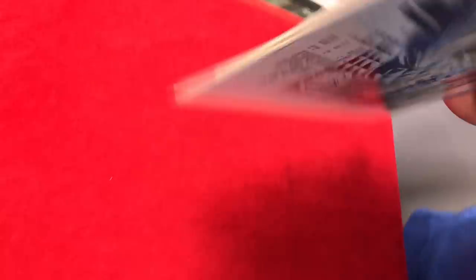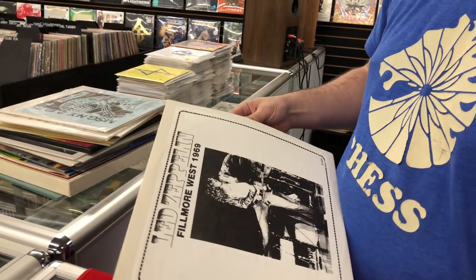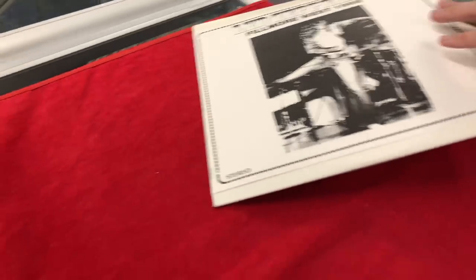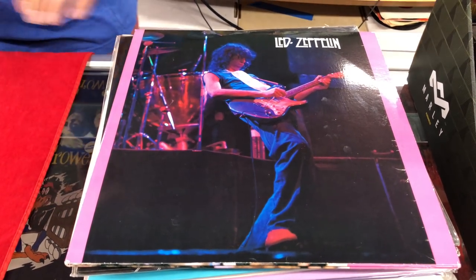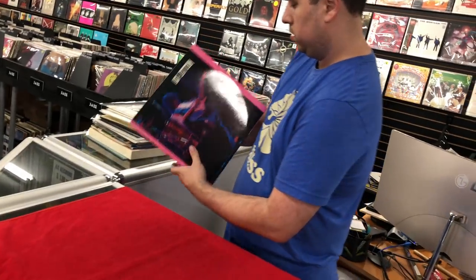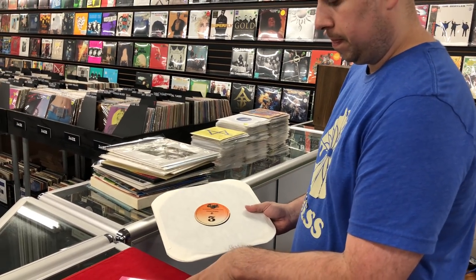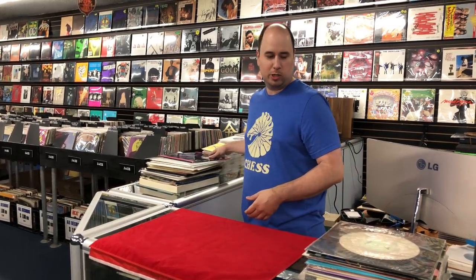This is Madison Square Garden on red wax — colored vinyl. This is Live at the Fillmore West 1969 — nice orange wax. This is Switzerland 1980. Some of these later 80s concerts actually don't sound that bad — they were soundboard recordings — but unfortunately by the 80s the show wasn't as good as the earlier shows.